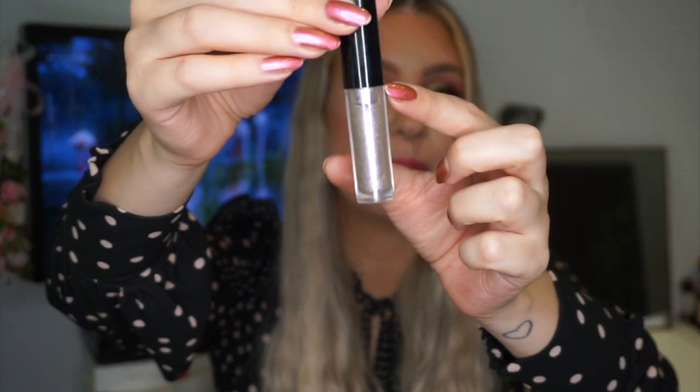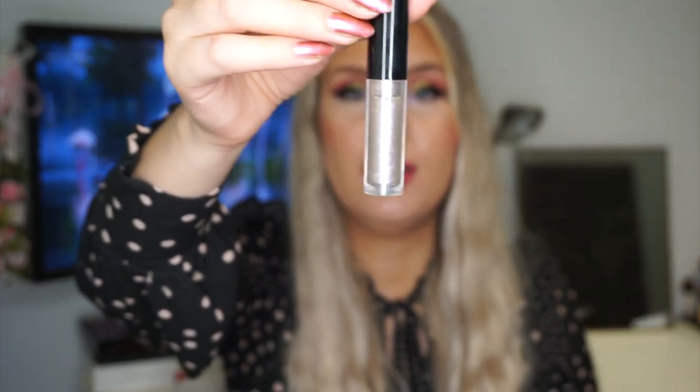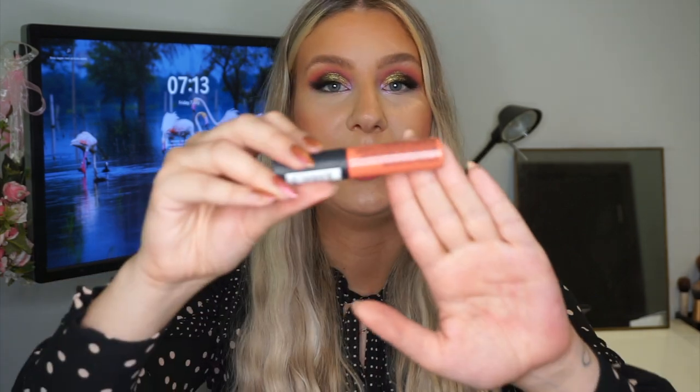Lastly, we have lip products. The first is a gloss from Pat McGrath in the shade Lavendering — I haven't used it much this year, but a little bit. Next is a NYX Soft Matte Lip Cream in the shade Antwerp, which I'm currently wearing. I have a little bit left and it's running quite low, so it should be done in a couple of months.